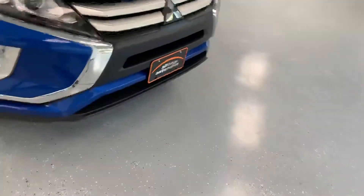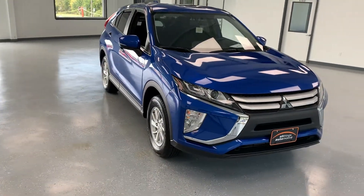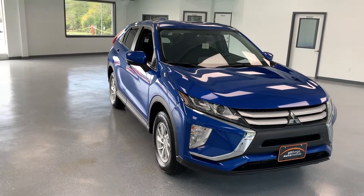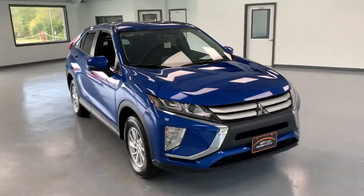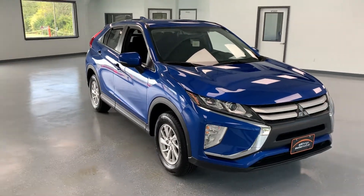So yeah guys, overall this thing is a really, really nice vehicle. If you have any questions about this 2019 Mitsubishi Eclipse Cross, please feel free to give us a call at 717-485-4224, sales extension 1502. If you don't feel like you have time to call us, you can always look us up on the web at thomasca.com and request information about this vehicle as well as any other vehicles we have in our lineup. Thanks for watching guys and hope you have a wonderful day.